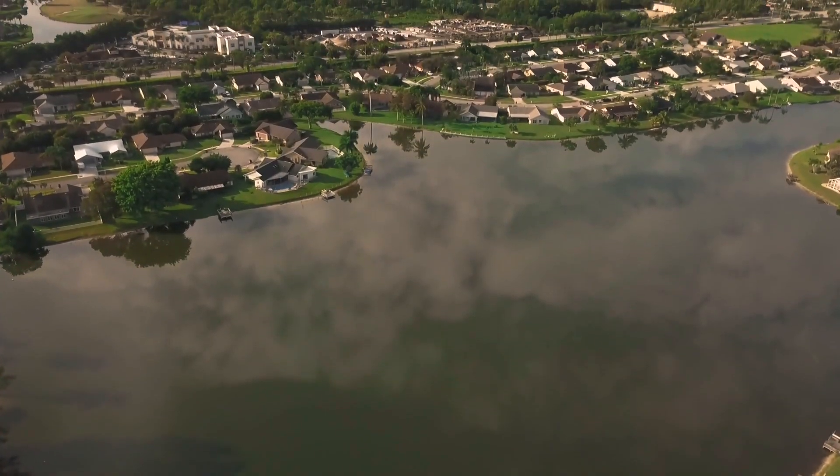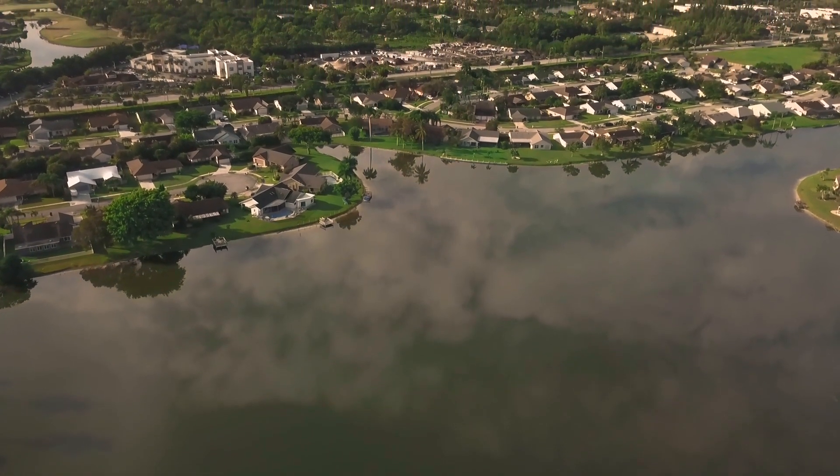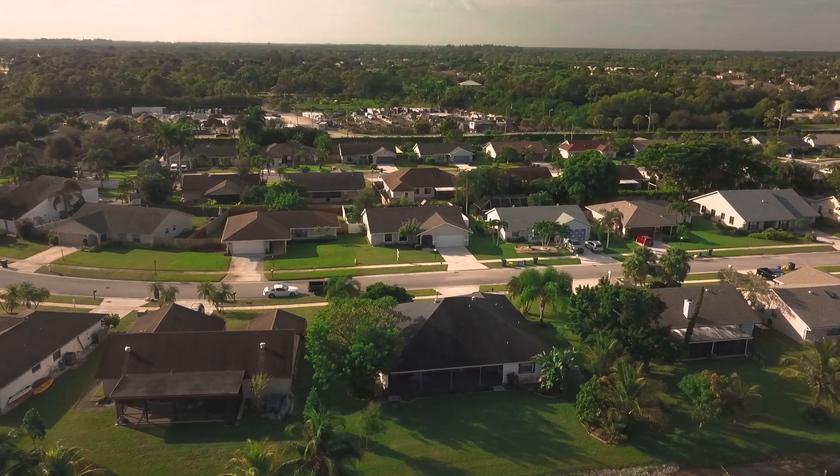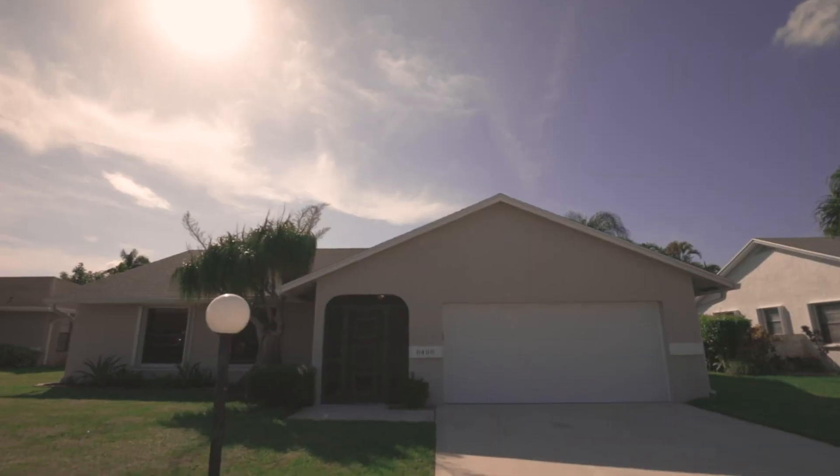Hi, I'm Luke Albert and I'm Haley Albert. We're the Albert team here at United Realty Group. Welcome to our listing 8408 Blue Cypress Drive. This three-bedroom, two-bath, two-car garage home in the heart of Palm Beach County has been meticulously cared for and features many updates and upgrades throughout the home.